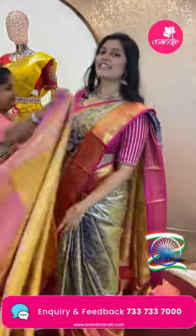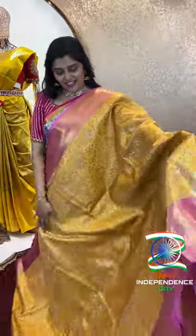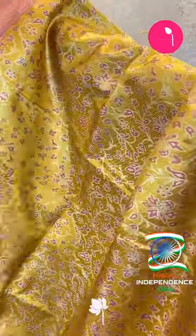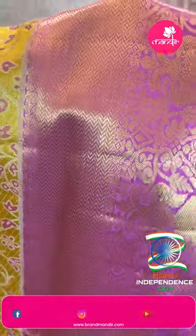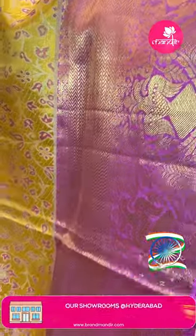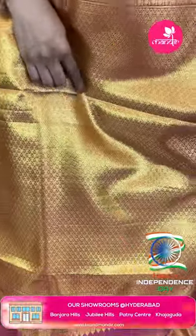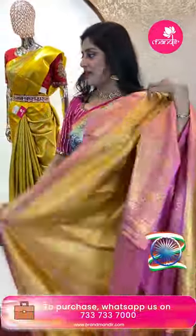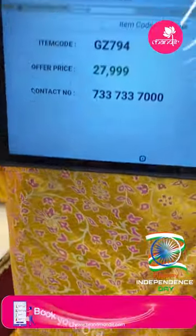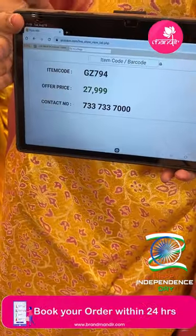Next saree: a pretty yellow and pink saree, suitable for the function season. All over leafy vines with golden zari and pink highlight. Pastel pink border with zigzag lines and bird structure. Beautiful golden pallu — brocade style with butas. Tissue blouse with borders. Item code GZ794 and offer price ₹27,999.